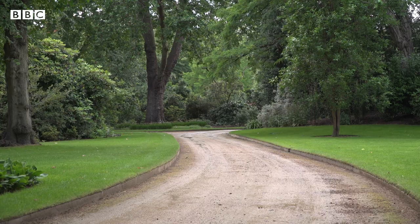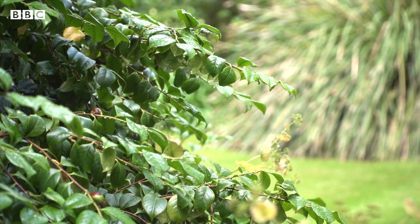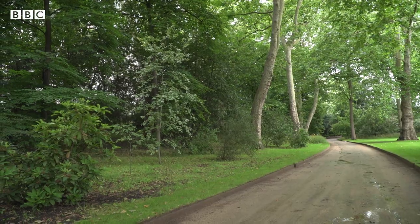Fact five: we have the National Collection of Mulberries here in the gardens — over 40 different varieties — and the history of the Mulberry in the gardens dates back to James the First.